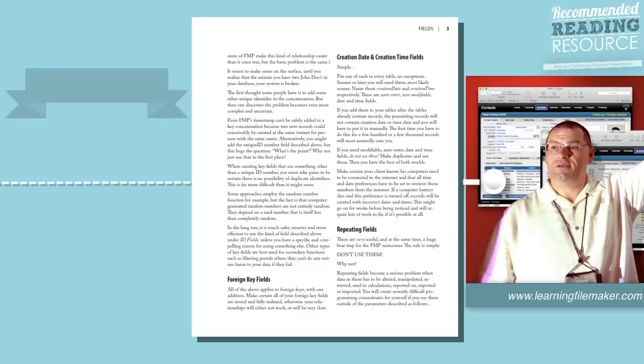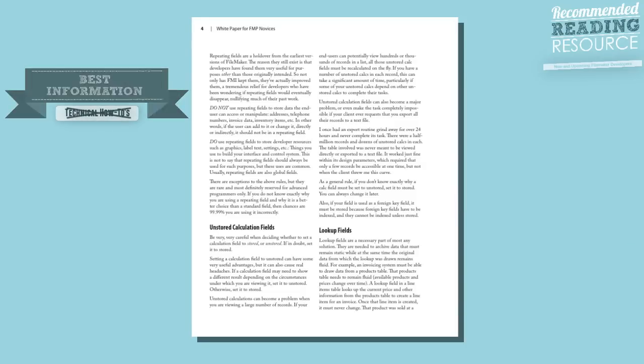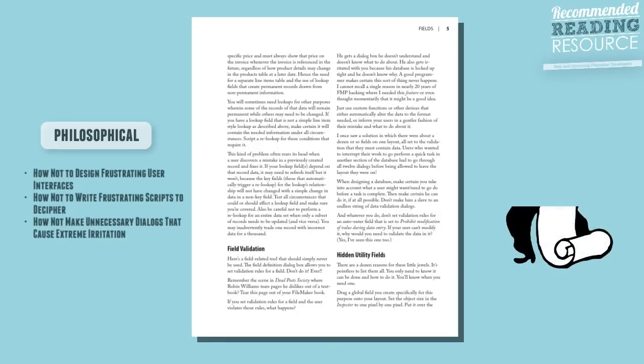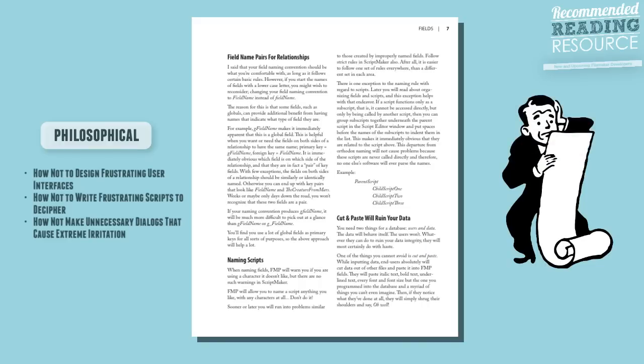That being said, the best pieces of information you're going to get out of here are not technical how-to nuggets — how to code this or that. It's more philosophical things, like how not to design your user interface so that it frustrates users, how not to write your scripts in a way that frustrates other developers, or how to avoid throwing up unnecessary dialogues that cause people to go crazy when they experience your database.